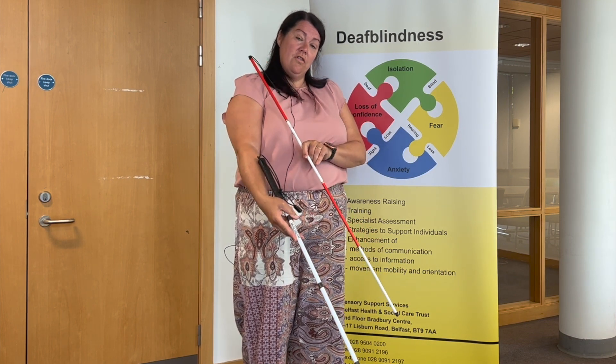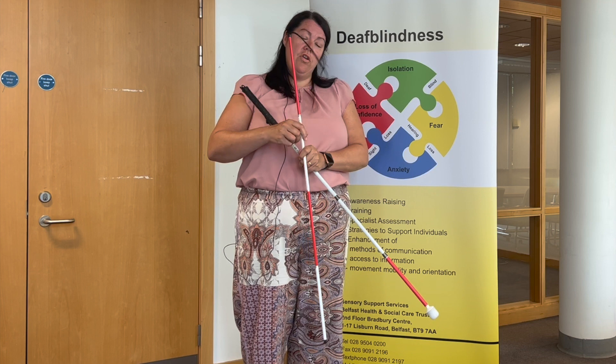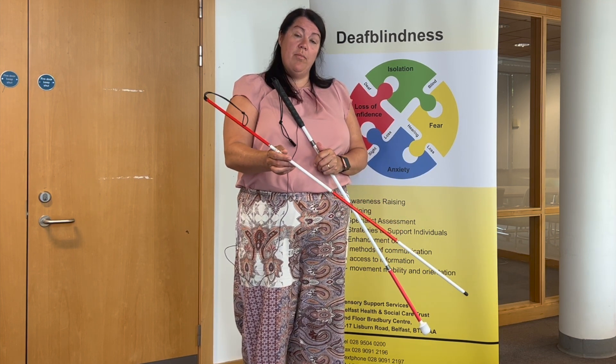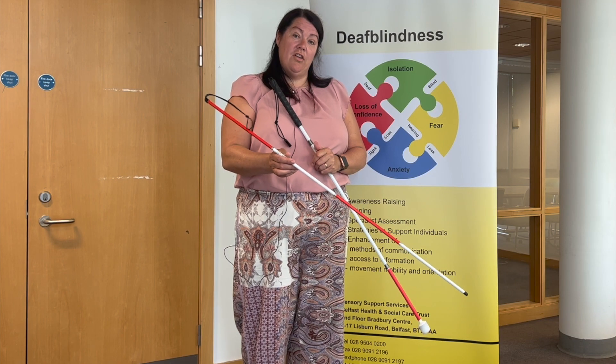Canes can be used to touch the ground, or they can be used in the form of a simple cane just to let people know what the person's difficulty is.